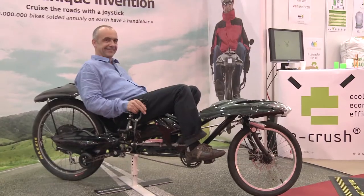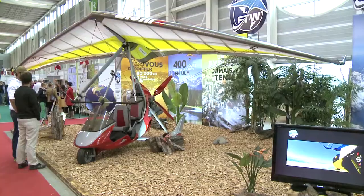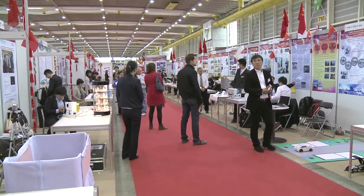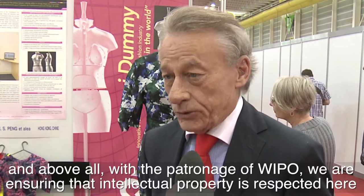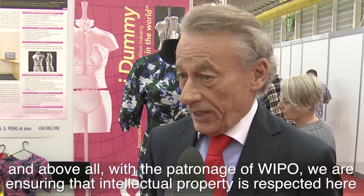It is necessary to know that intellectual property does not only protect the inventor — it protects the manufacturer and it protects the distributor — so for us it is essential. In addition, we are under the patronage of the World Organization of Intellectual Property, so we must and we want to respect industrial property in this salon.